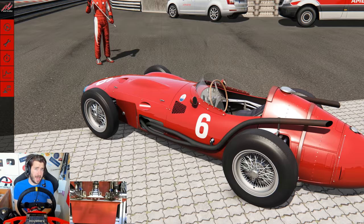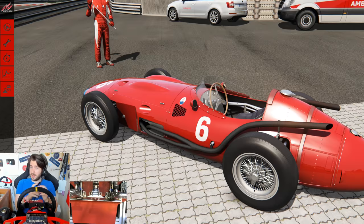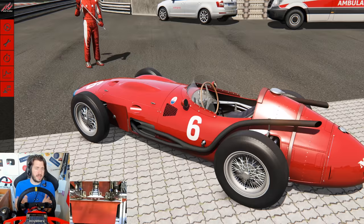Hey guys, GP Laps Wannabe here and welcome back to Assetto Corsa for another video. Today we are back at our favorite German toll road, but this time in a very, very special car indeed. This beautiful machine is the Maserati 250F, specifically the V12 version as driven by Juan Manuel Fangio himself.